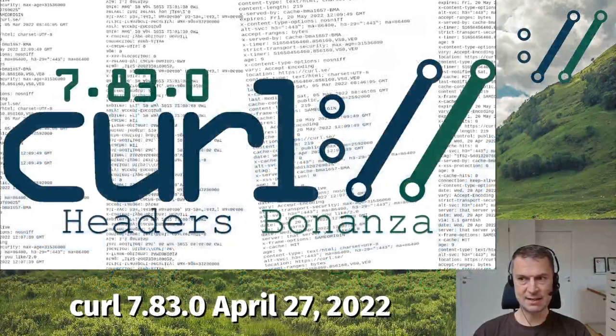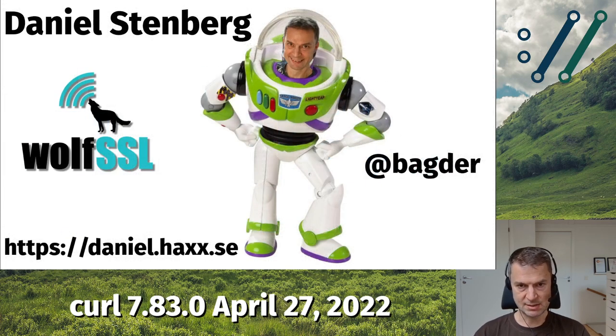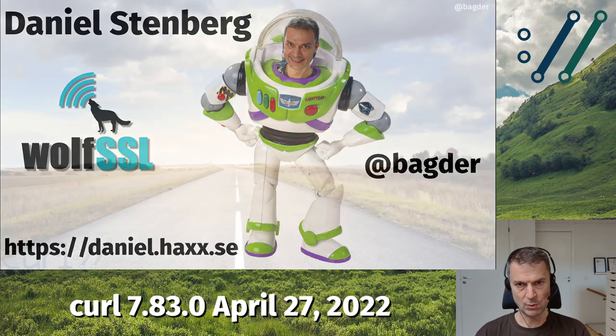Welcome to curl 7.83.0. This is the release presentation video on April 27, 2022. I am, as you might already know, Daniel Stenberg. I run the curl project. I founded it a long time ago. I work for WolfSSL. I'm on Twitter. This is my website.